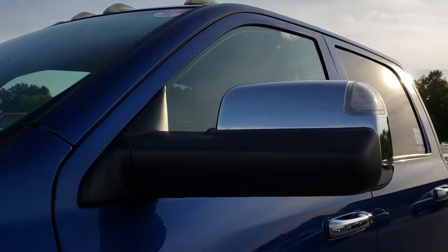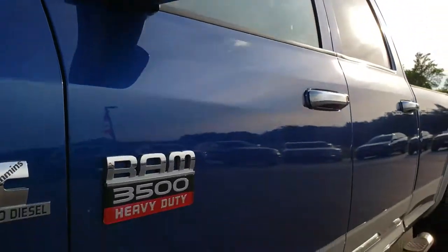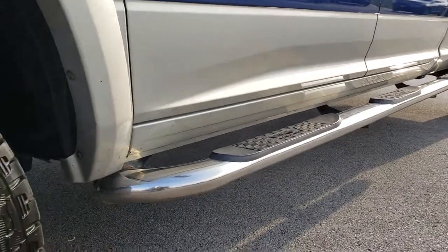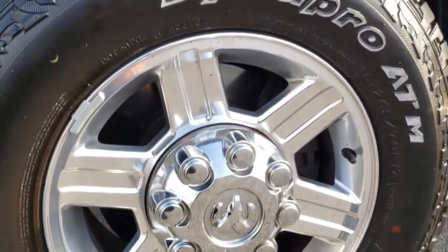We shoot all of our videos in 1080p, so if you have HD capabilities on your computer, tablet, or smartphone device, turn them on now — because it is like you are right here looking at the truck with me.